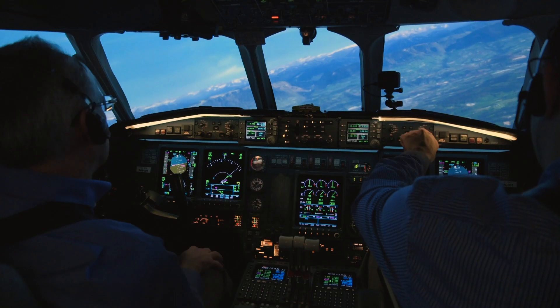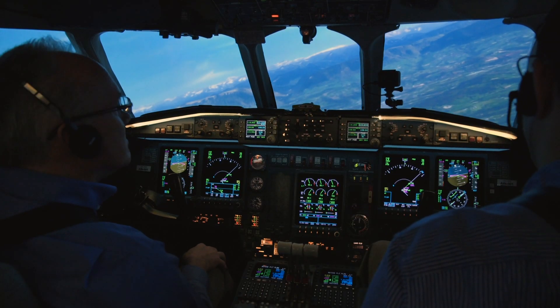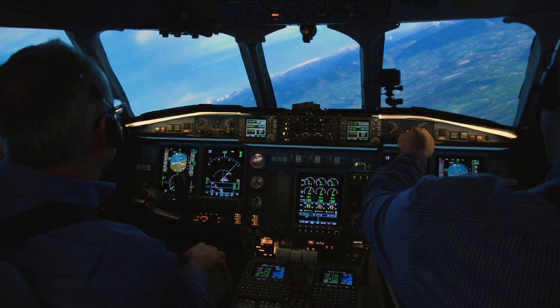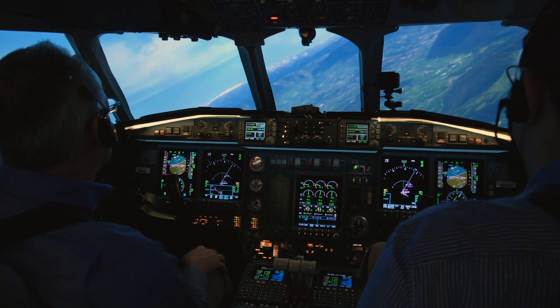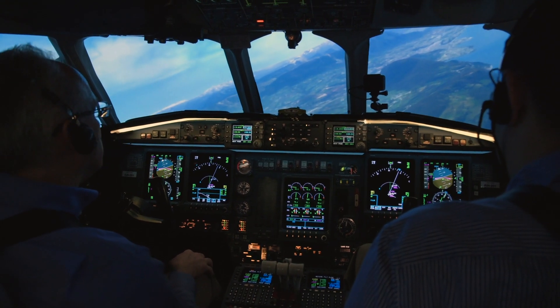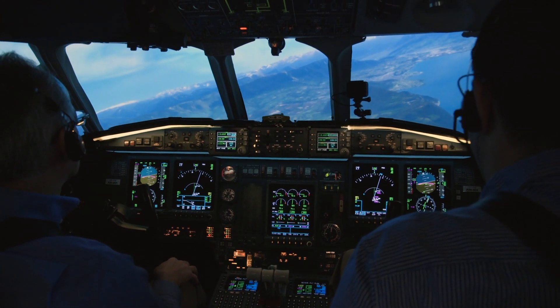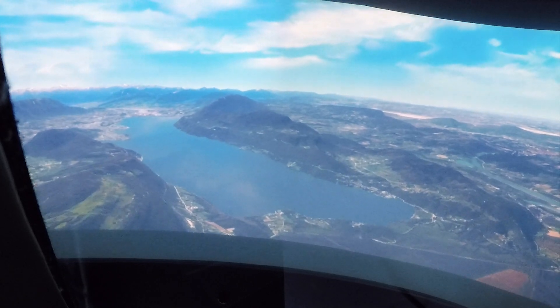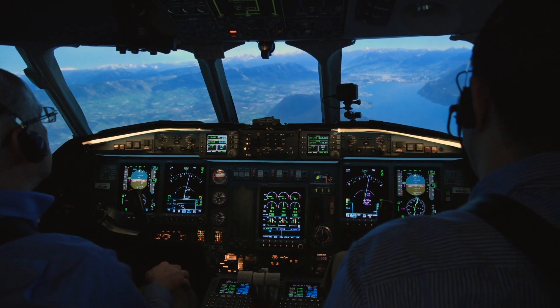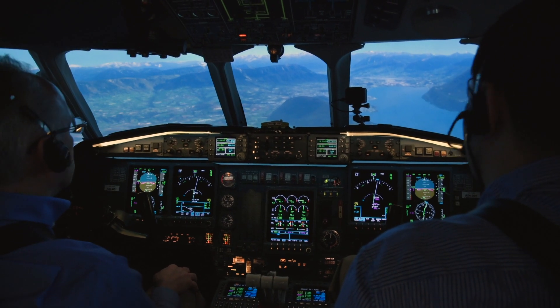Approach. Tower, AN001, established inbound on the ILS X-ray runway 18. AN001, winds are light and variable, cleared to land runway 18, AN001.